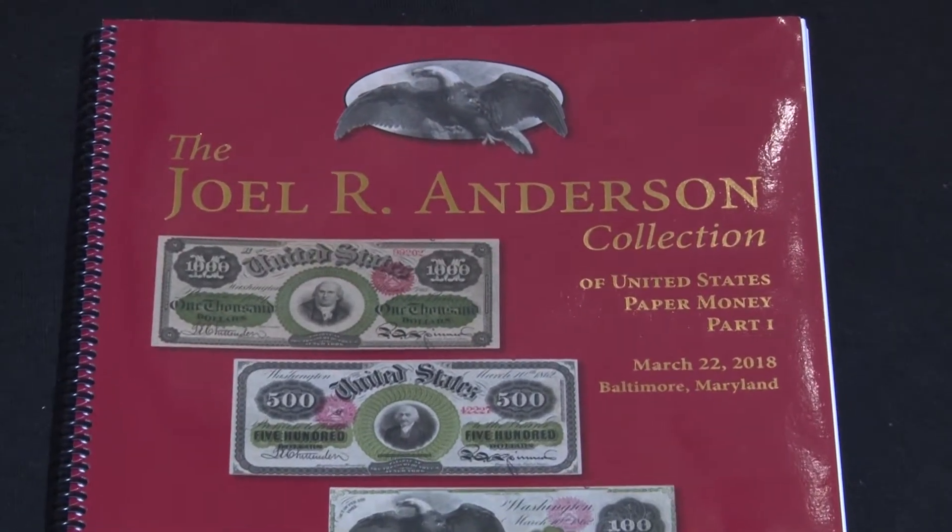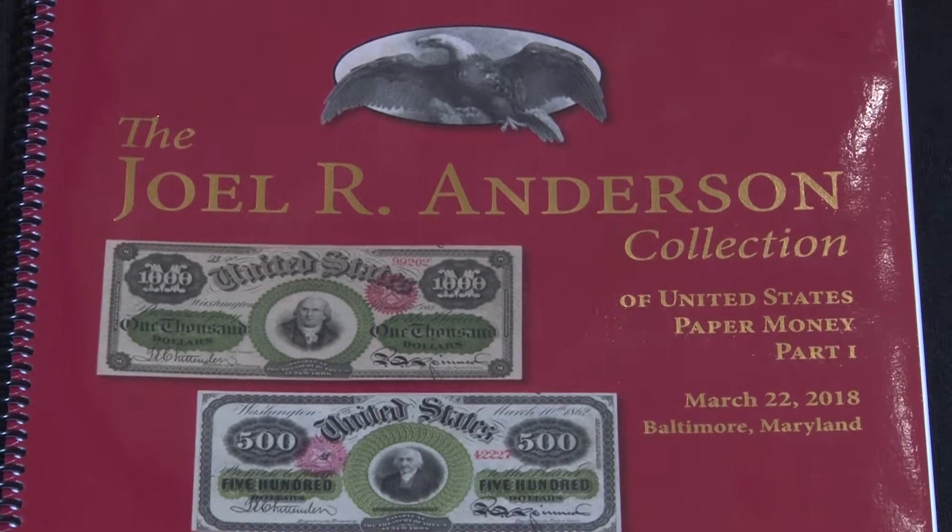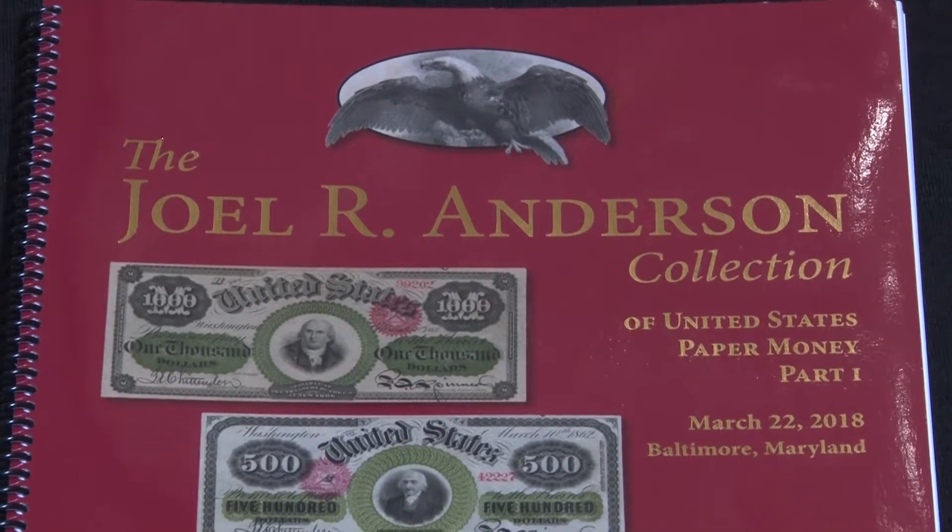It's a very complete typeset that was designed by type, not by series, so there are around 250 notes in the entire collection. Some notes are so rare that even the government doesn't have them. We're really excited to offer the sale.